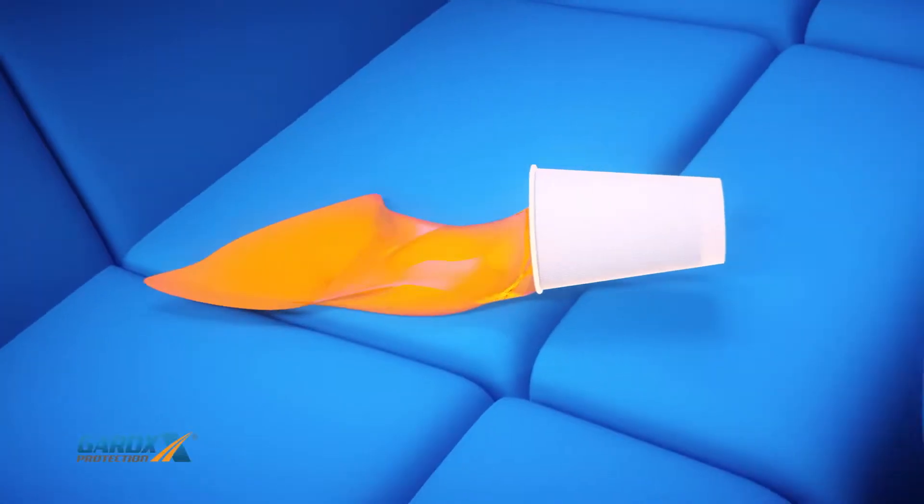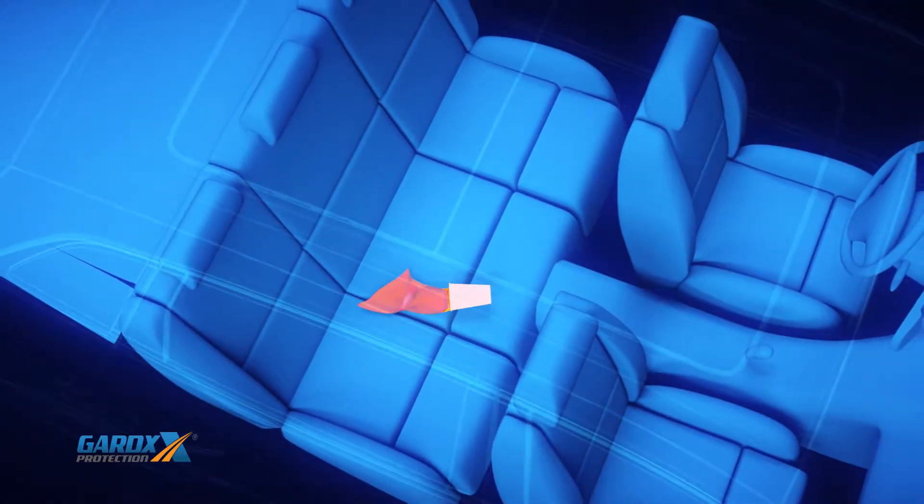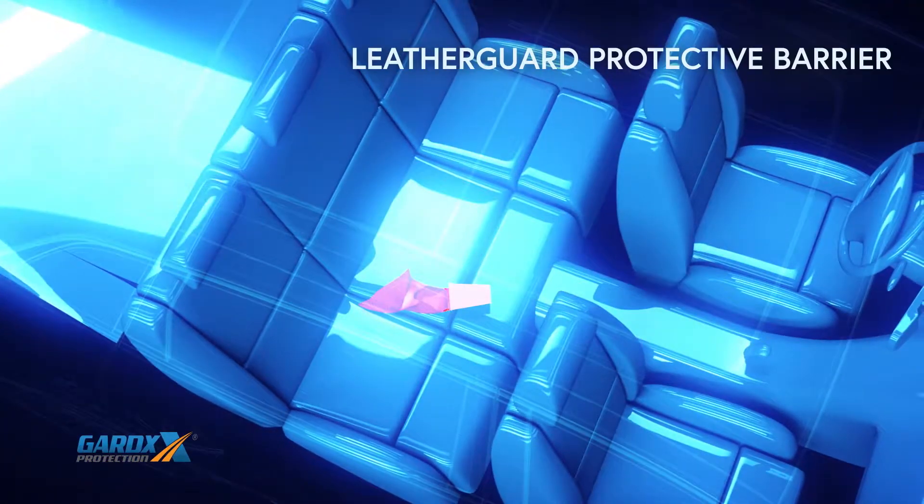And for your leather interior, Leather Guard protects from stains, dirt and spills, whilst moisturising the leather, keeping it smooth, soft and supple.